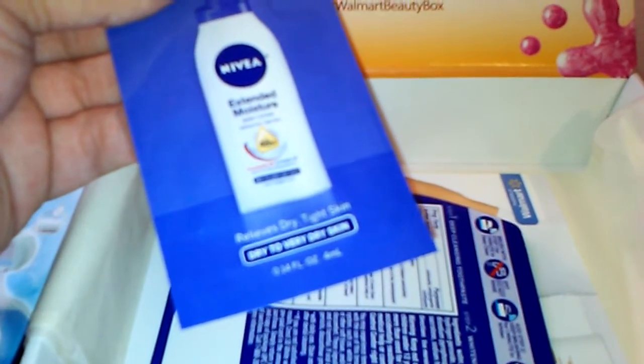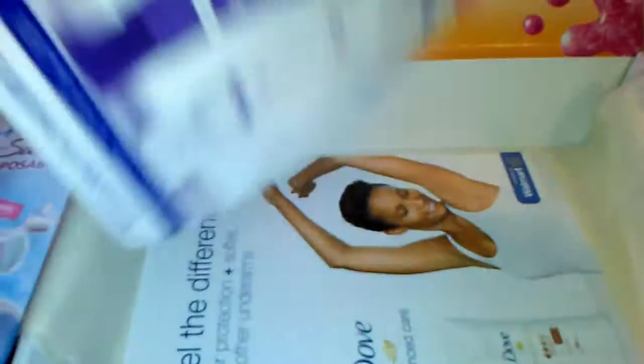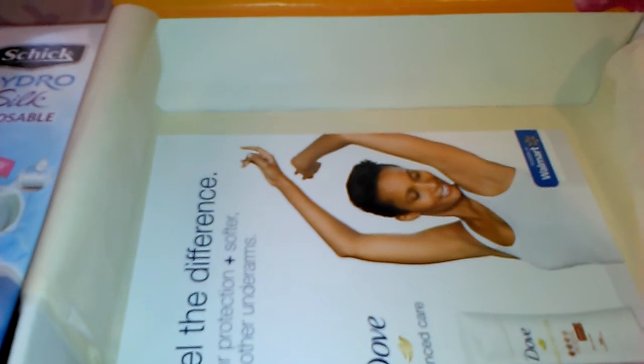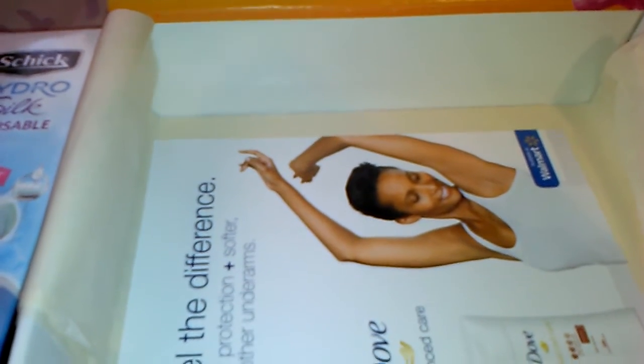There's a sample of the Nivea Extended Moisture lotion, which I like Nivea. There is also a sample of the Crest 3D White Professional Polish — it comes with step 1 and step 2. It's got a fluoride toothpaste and then a whitening finisher. And the last thing in here is just a coupon from Dove.